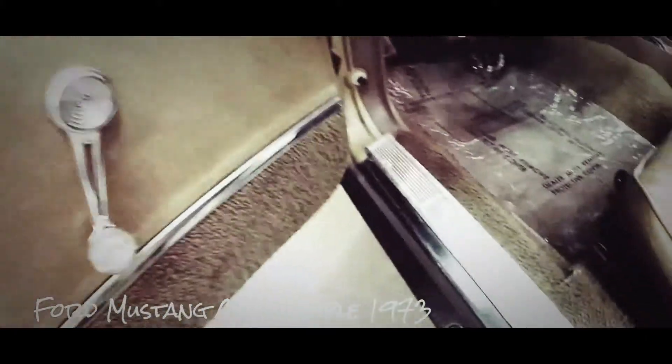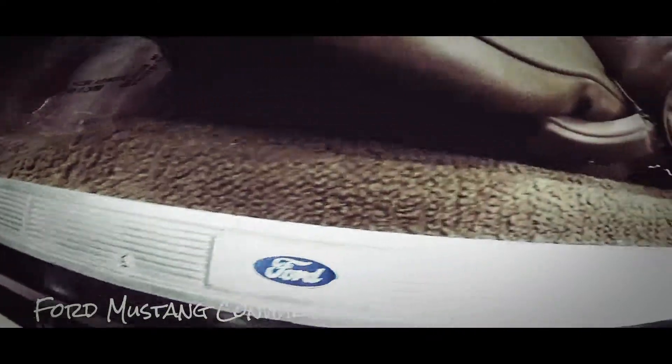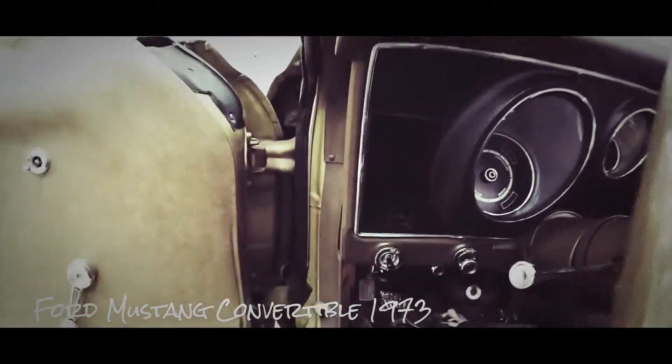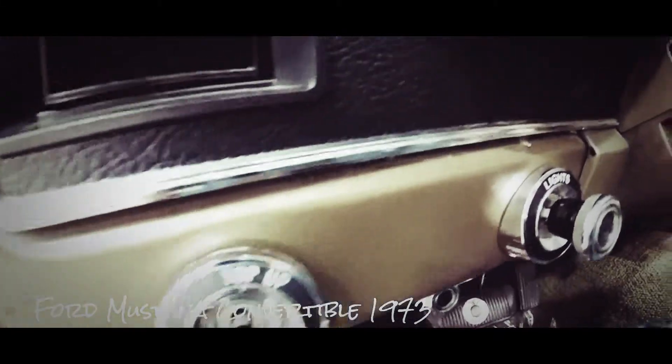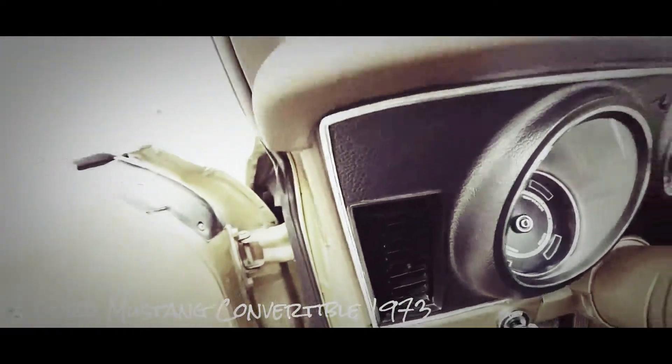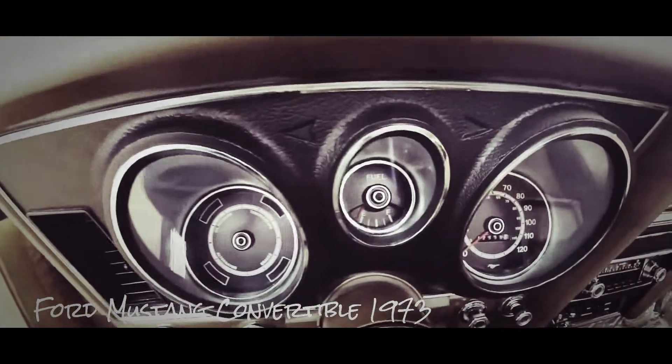We're going to sweep across the interior just so you can get a better view of it. It does have manual windows and manual mirrors. It has a power-operated top. It does have power steering and power brakes. It does not have air conditioning; however, the blower motor and the fans all work perfectly. It does have an option for defrost or the vents and the switch works as well. It has the original Philco AM radio.